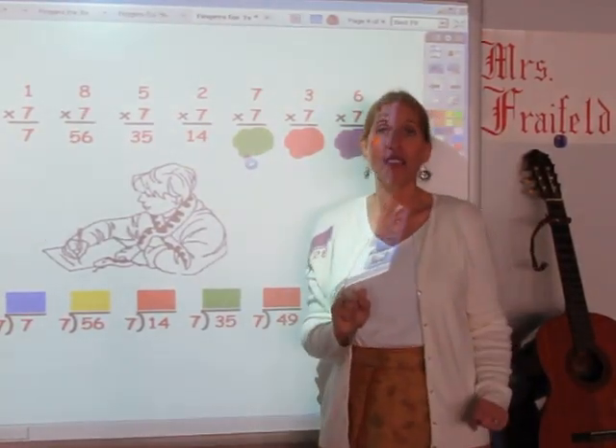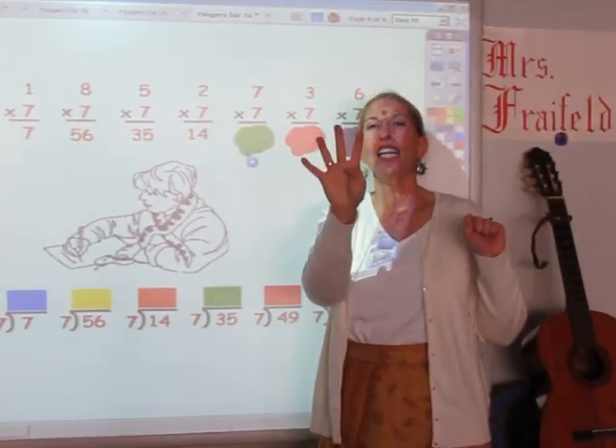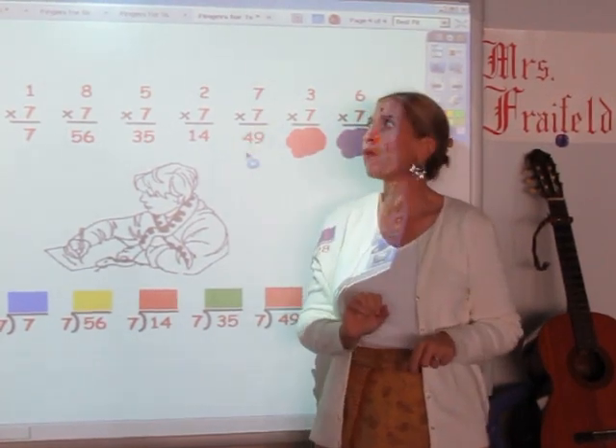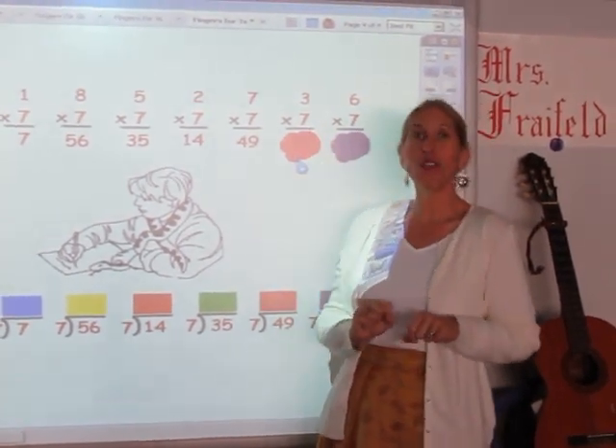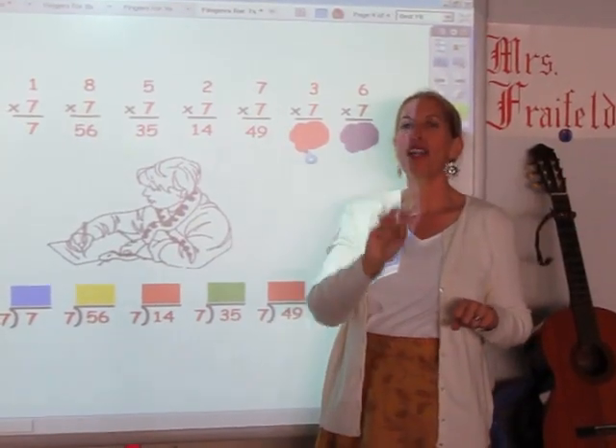I'm singing the seven song for seven fingers. 7, 14, 21, 28, 35, 42, 49. My answer is 49. I'm singing the seven song for three fingers. 7, 14, 21. My answer is 21.